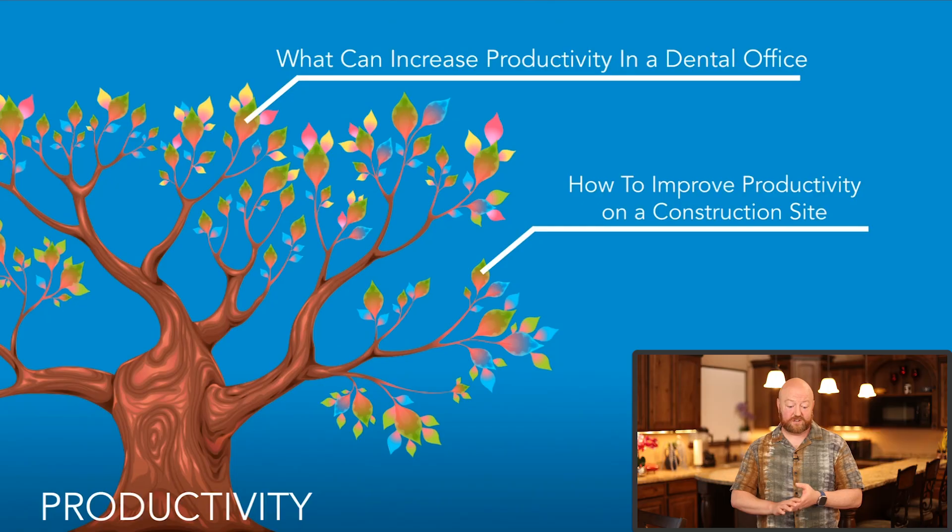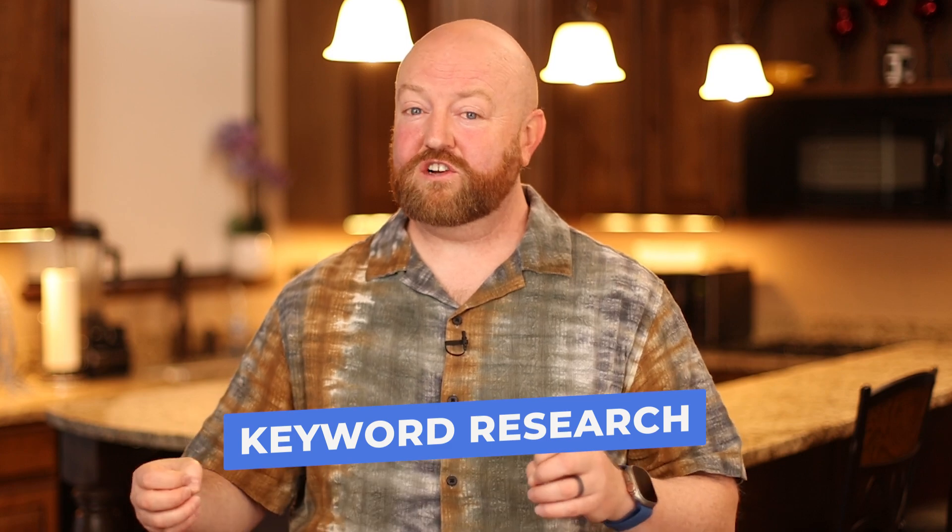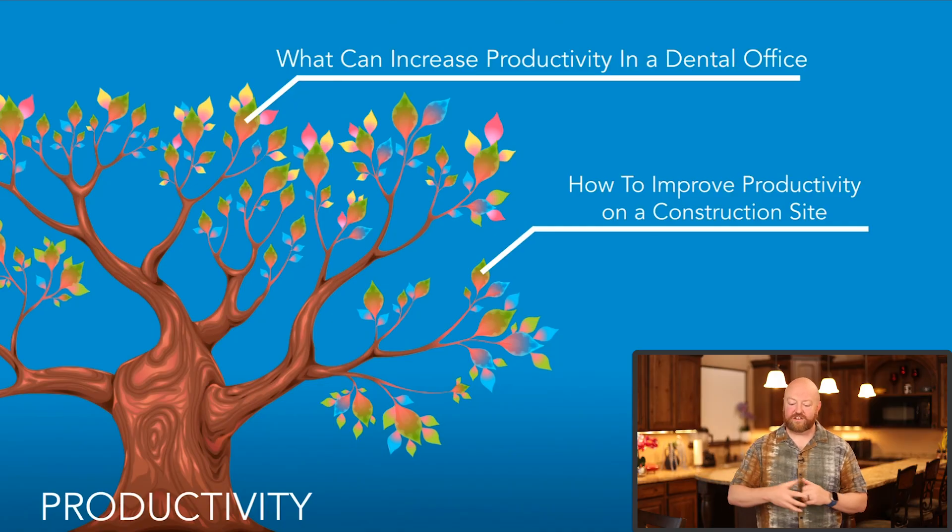Let me explain why this is. Let's say you're an expert on productivity and you have filmed an amazing video — maybe Steven Spielberg helped you make this video about productivity and it is good. Now you want to do SEO for this video. You do keyword research and you find questions that your target audience is asking. Let's say you find these two questions: what can increase productivity in a dental office, or how to improve productivity on a construction site?